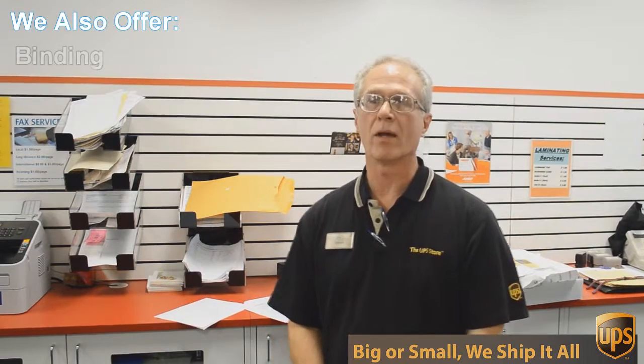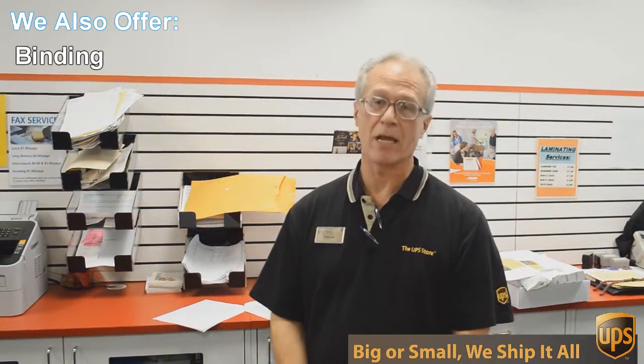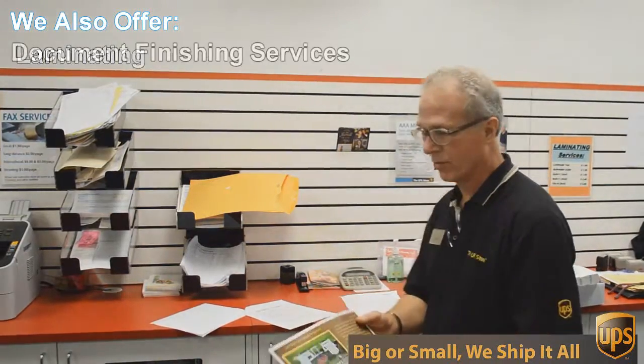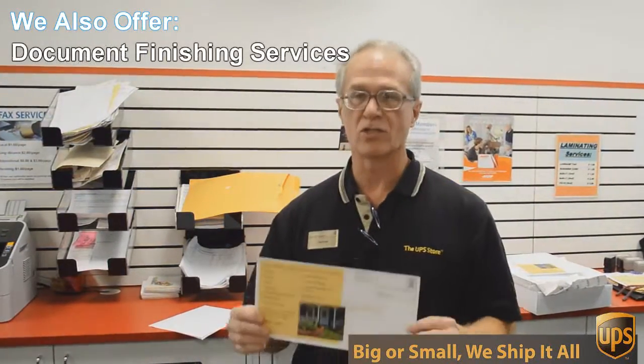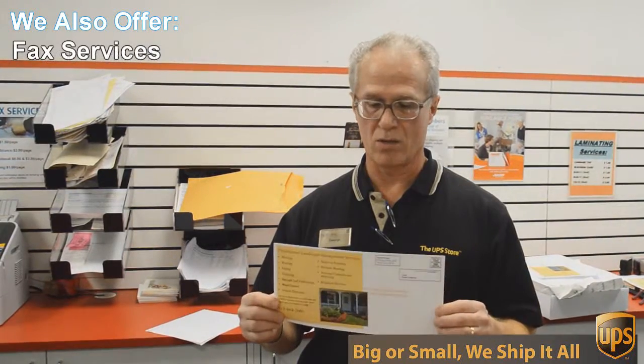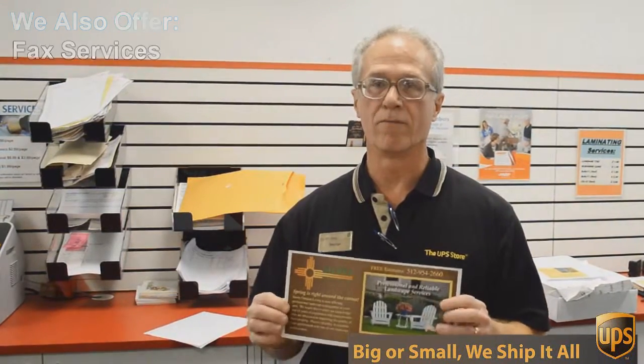One of those things is copying and printing. We do black and white and color copies and printing. An example of that would be this flyer here that we're doing today. This is a double-sided, 6 by 12 inch flyer, full color, and we're going to send out 717 of these to Austin addresses.